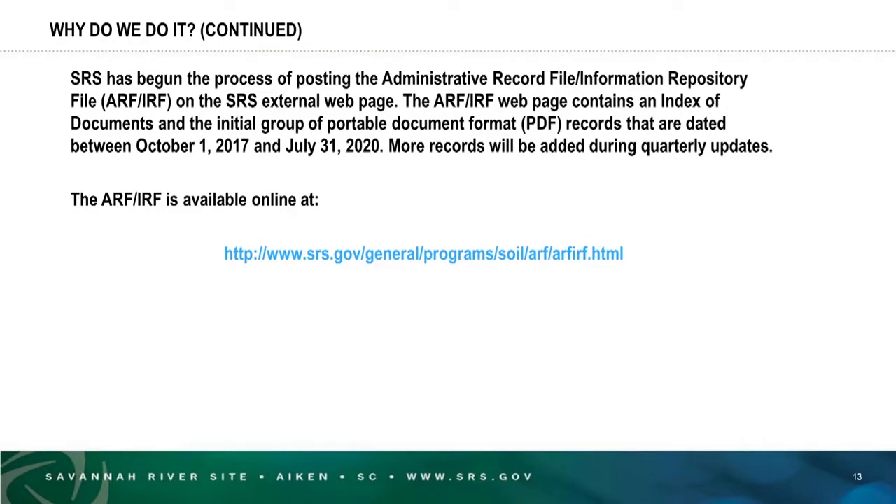We have just very recently begun the process of posting the administrative record file and information repository file on the SRS external web page. It contains an index of all the documents the file contains, and the first group of documents have actually been linked there. You can open and read documents from very current ones going back to October 1st, 2017. As we quality-control these documents for legibility, we will add documents going back in time until the entire administrative record file is available.